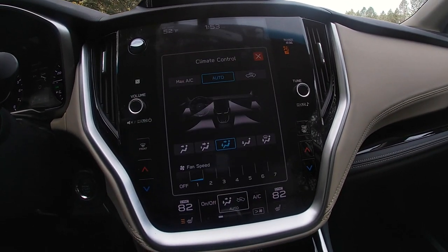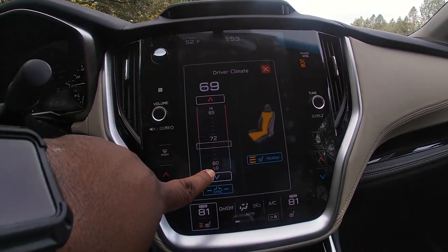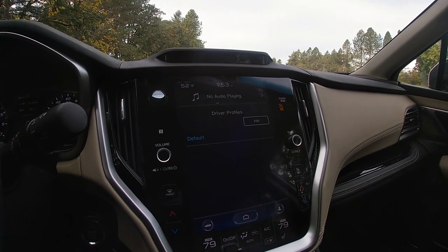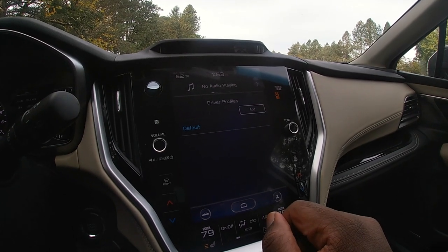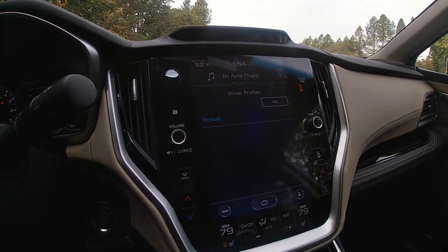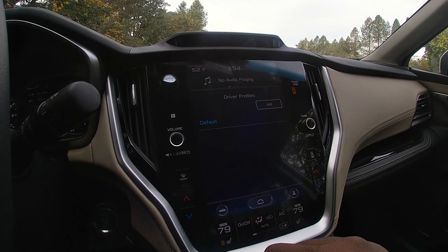Down here is all the climate stuff — temperature, fan speed, and all that. You can slide it up and down to adjust. It responds okay. You can also turn your seat heater on. Clicking over to the driver profile button, this is basically your memory seat and all that type of stuff connected together. The infotainment system in here looks really nice and works decently quickly.